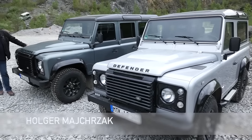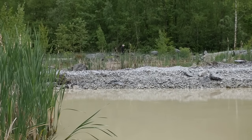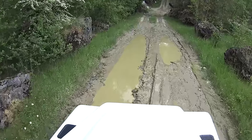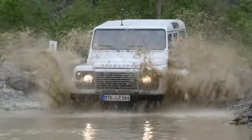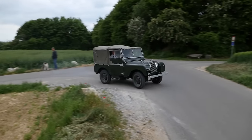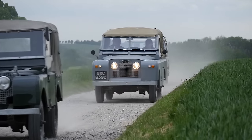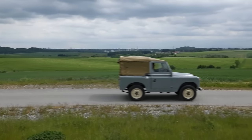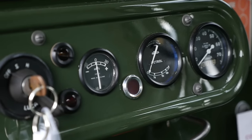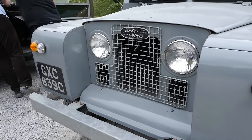Hello and welcome to Autogefühl. Today with a report on the Land Rover Celebration Day here in Germany — a farewell to the old Defender. After more than two million copies built, the Defender is no longer produced. The reason? It is no longer compatible with the European Union Directives for Pedestrian Protection.